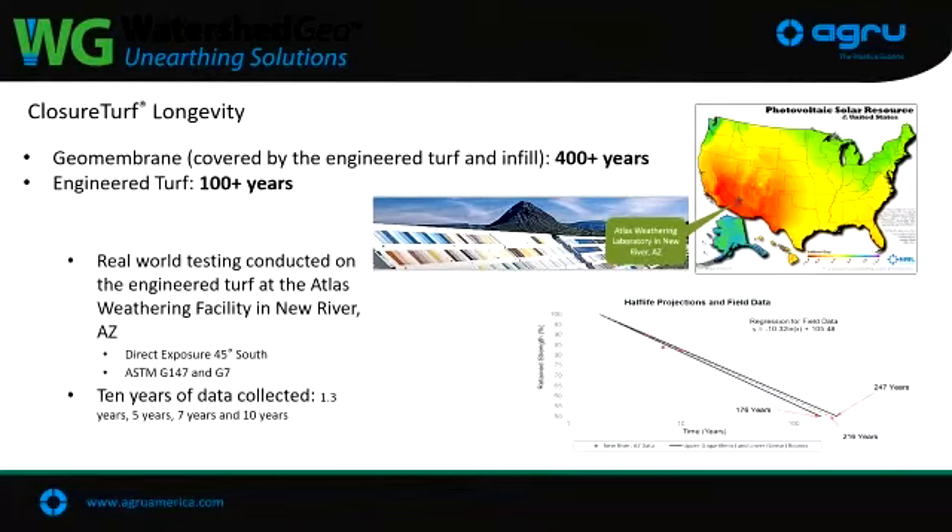A question that comes up is about longevity. Right now the turf system is given a 100-year warranty based on it hitting half-life around then. We have turf samples sitting out at a facility in Arizona, which is where the highest UV hits in the U.S. — a big sampling area where textiles, clothing, and paints are tested to see how long they last. We're extrapolating the data, and right now 100 years is the life we're citing. The geomembrane underneath — the barrier keeping anything from infiltrating the waste mass below — is expected to last 400 years or more.